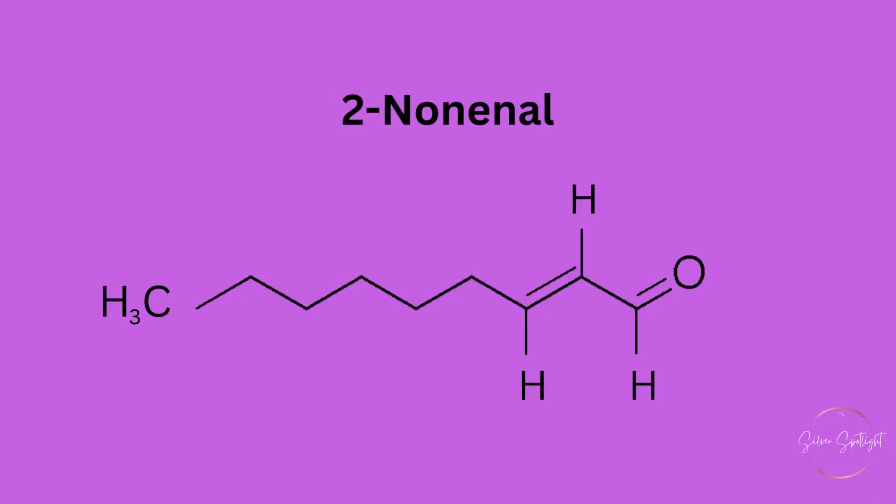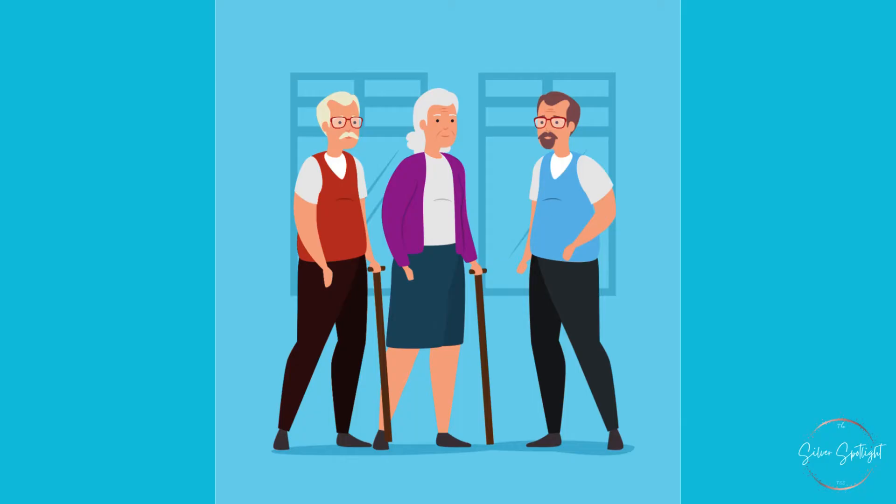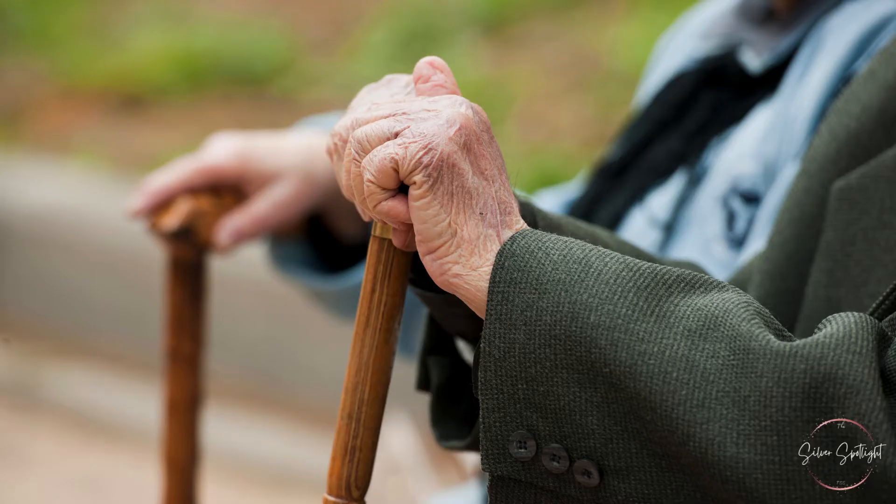As people age, it's not uncommon for them to develop a distinctive odor, often referred to as old people smell. But why does this happen? The primary reason lies in a compound called 2-nonenol. As the body ages, its ability to renew skin cells diminishes, leading to an increase in lipid oxidation. This oxidation produces 2-nonenol, which has a unique, slightly greasy odor that can cling to the skin and clothing of elderly individuals.